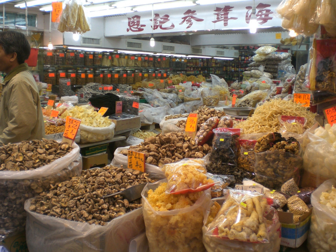Pemmican is a concentrated mixture of fat and protein used as a nutritious historic food. Pepperoni is an American variety of salami, usually made from cured pork and beef. Pepperoni is characteristically soft, slightly smoky, and bright red in color.